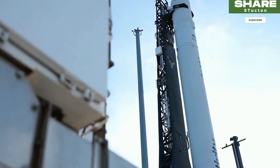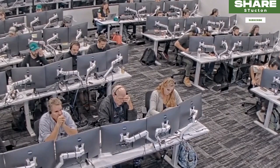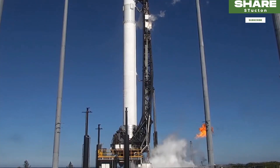It was slated to lift off at 4 pm, but with 45 seconds to go in the countdown, ground controllers called off the attempt. Roughly an hour earlier, the rocket suffered a separate last-minute abort after the booster's engines had fired.